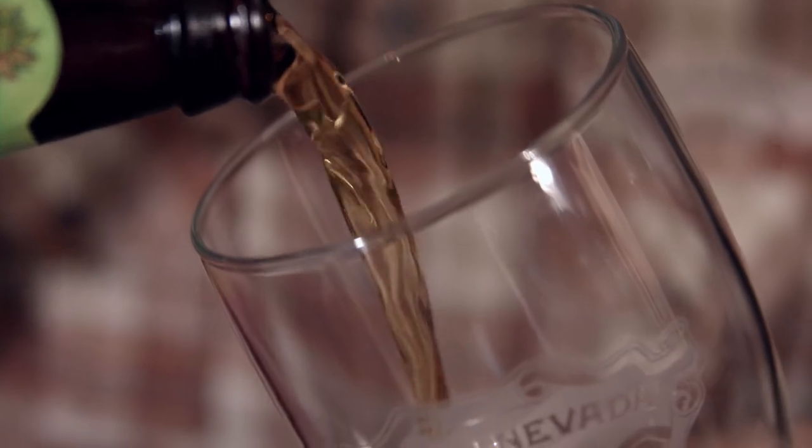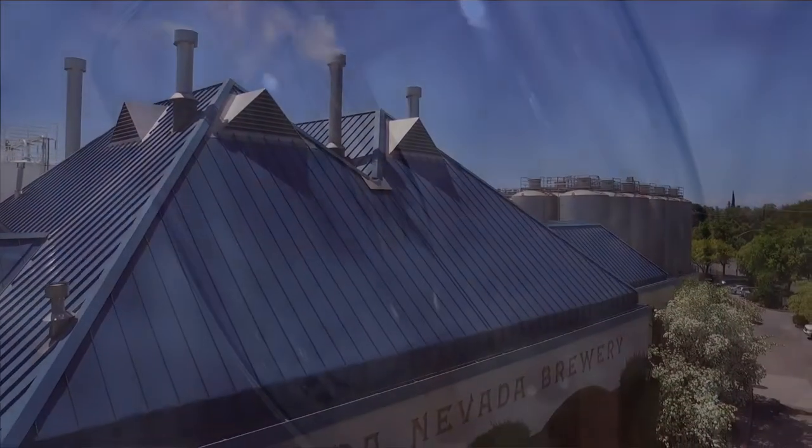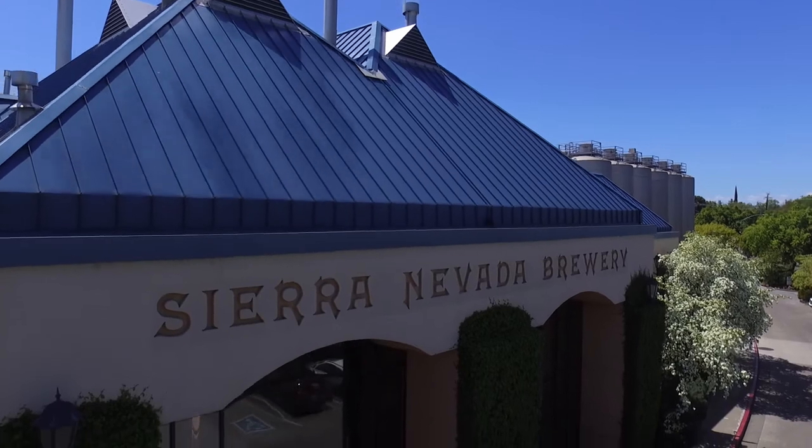Here in Chico, around 1 in 4 beers sold are brewed at Sierra Nevada Brewing Company. We've been perfecting this process for years, and we're very proud to share it with you.